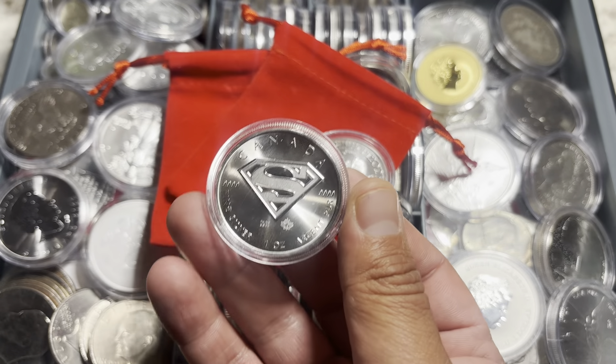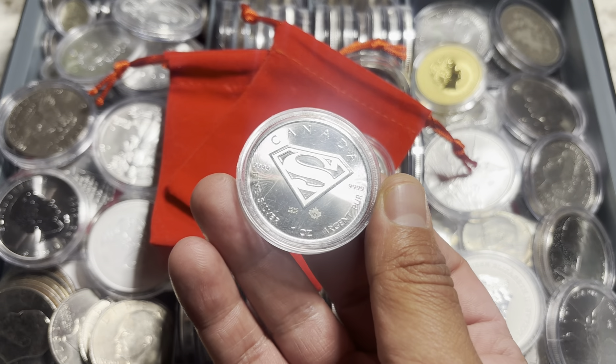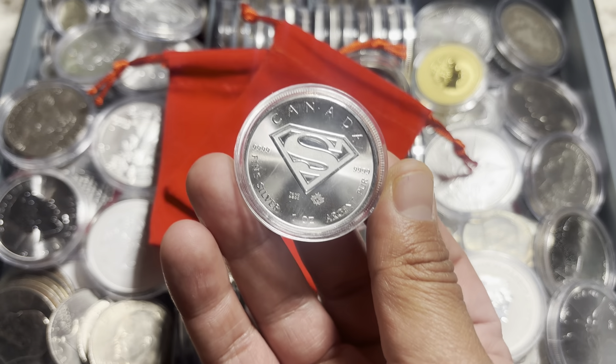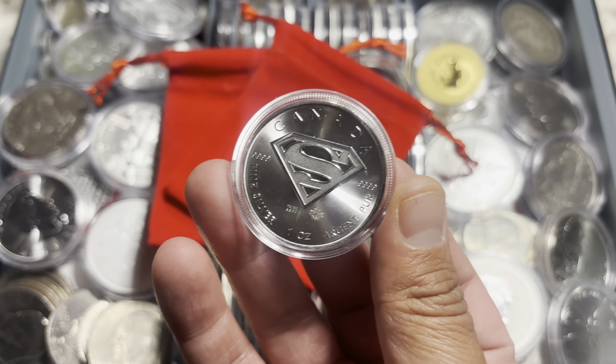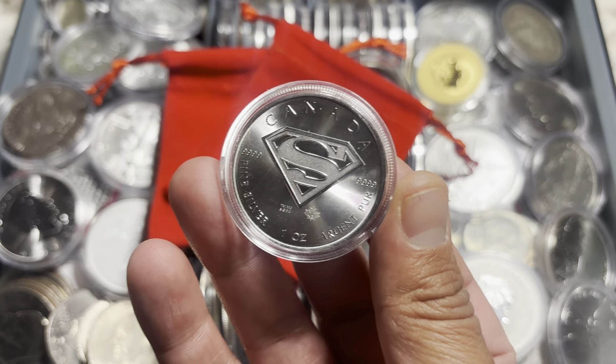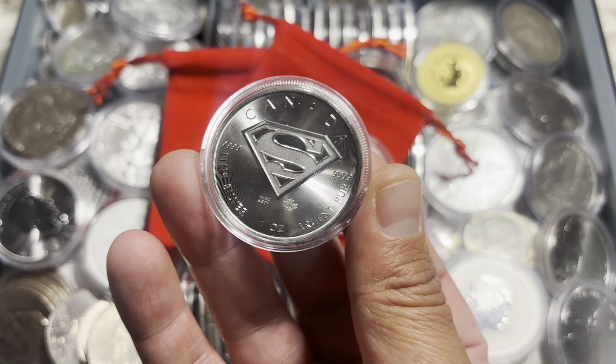We go back to the reverse and find the iconic Superman S-Shield brilliantly adorned. Security features such as the precision radial line pattern and the micro-engraved textured maple leaf all combine to offer peace of mind to the secure purchaser. These are incredibly hard to counterfeit, and that's what I love about this coin. Not only is it spectacular to look at, spectacular to own — it's a coin that is secured. This is like the real deal.